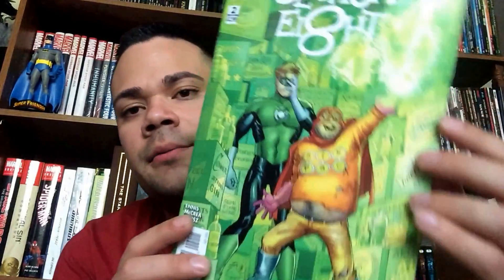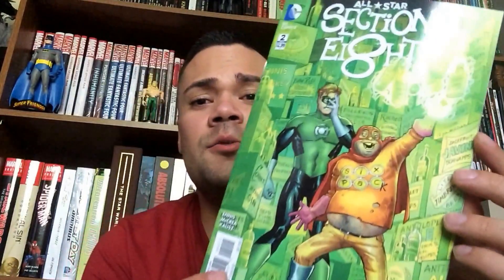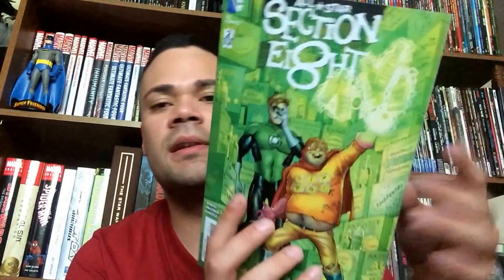Here are some DC titles. We've got Section 8, which is written by Garth Ennis. The first issue was really, really good — it surprised me how good it was. It was really funny and had really good humor to it. I will totally recommend this series. This is a mini-series — it says 2 of 6. It was pretty good and I really enjoyed it.